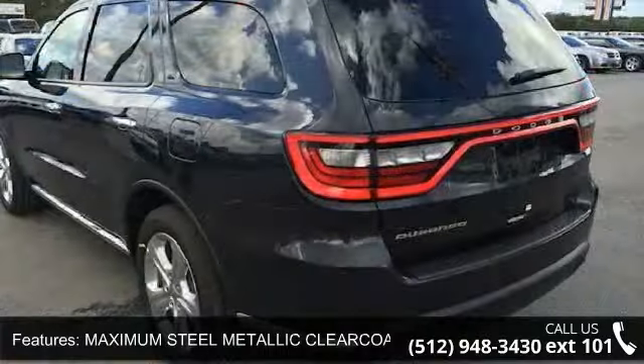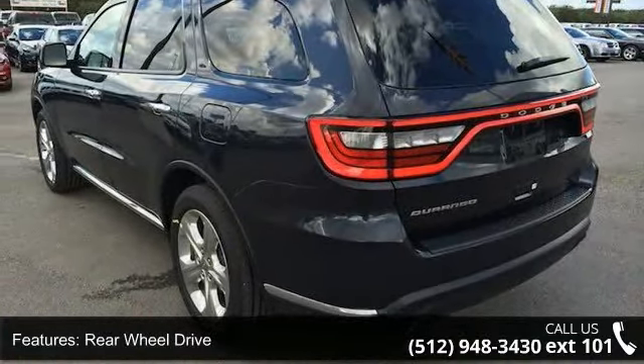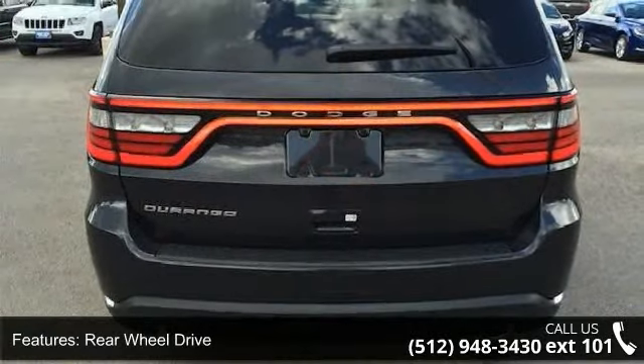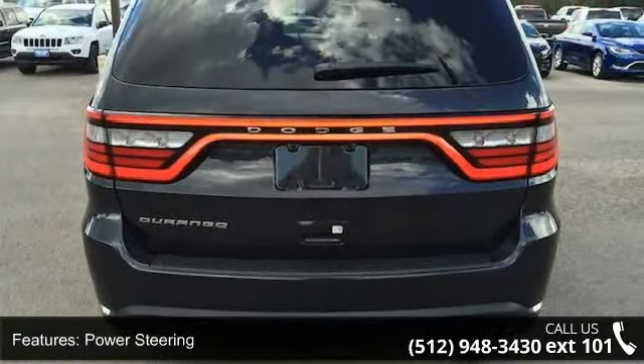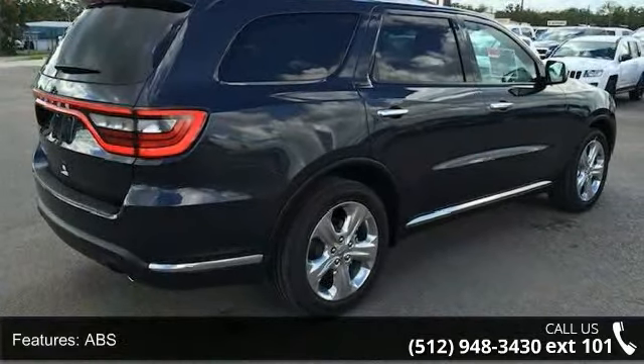Enjoy these notable features: Maximum Steel Metallic Clear Coat, Rear Wheel Drive, Power Steering, ABS, 4-Wheel Disc Brakes, Brake Assist, Aluminum Wheels, Rear Defrost, Privacy Glass, and Power Door Locks.